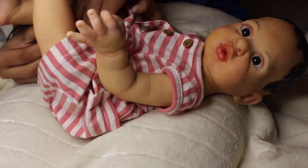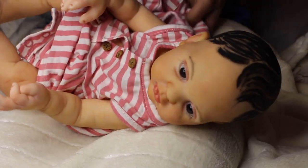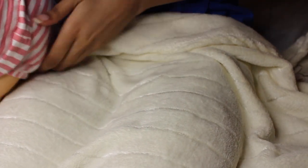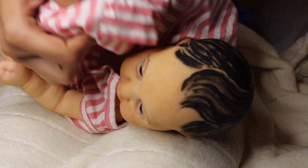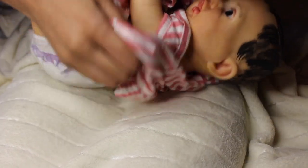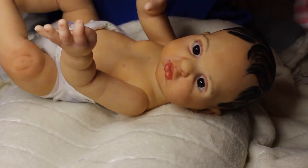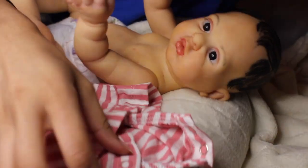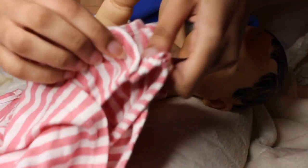I put her in a preemie outfit once and it fit her really well, but I felt it was a little too tight. I personally don't like tight stuff for my babies. Some people like their baby outfits very loose, some like them tight — I like mine a little bit loose, so I tend to go up a size. For the most part I like loose outfits on my babies. The preemie outfit was a tad bit small but still really cute.